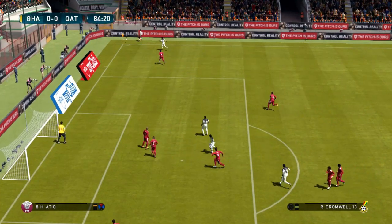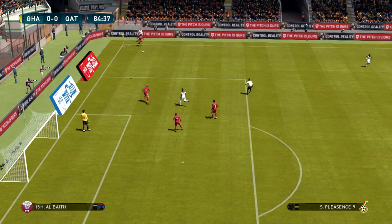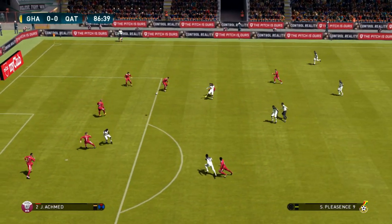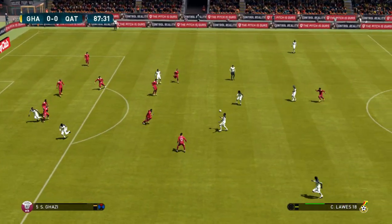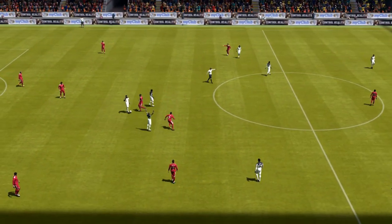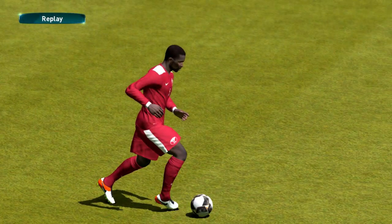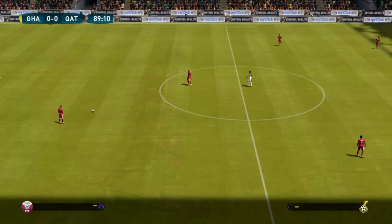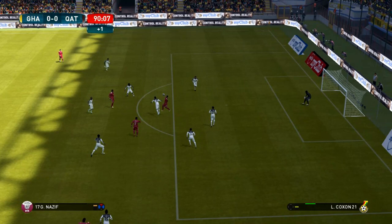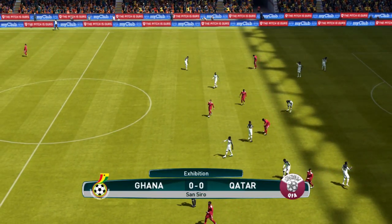Looks to thread it through, aimed wide, but he'd have done well to reach that. Swung in towards the middle — it's well blocked and back out it comes. Loose ball, who's going to get there? Battles to win it back. And he has been fouled there. Well that looks like a final warning — still no card. So that's it, it is all over.